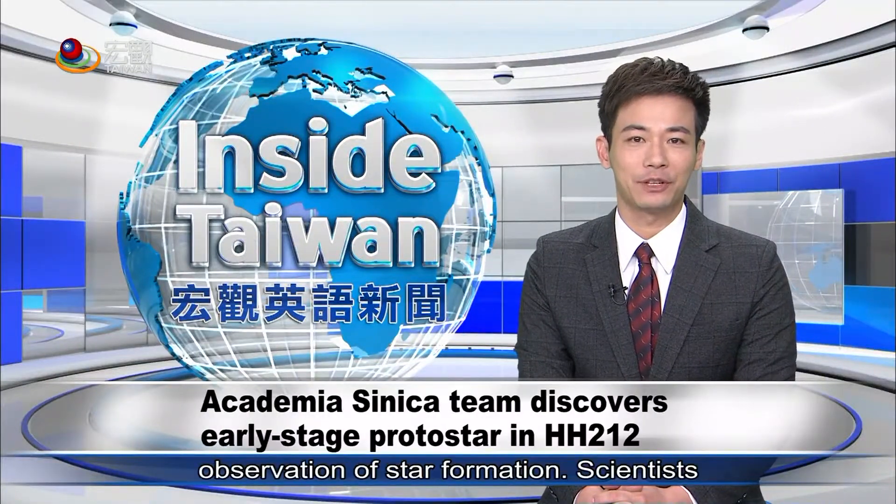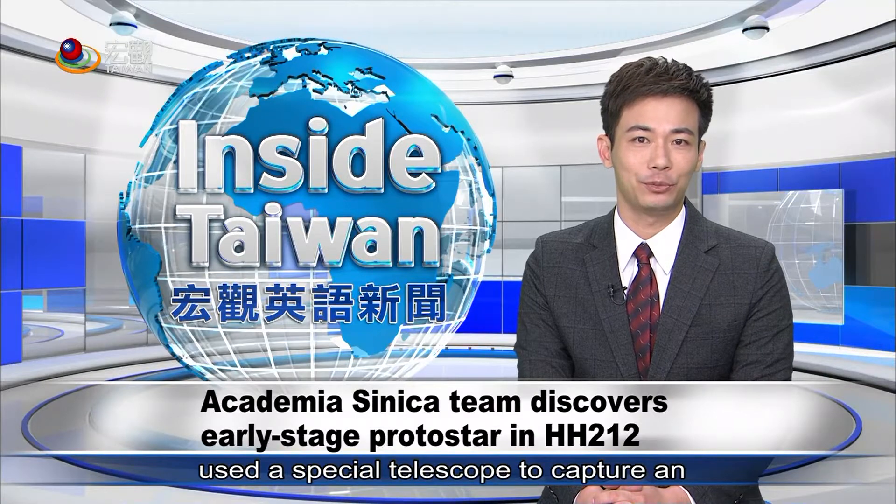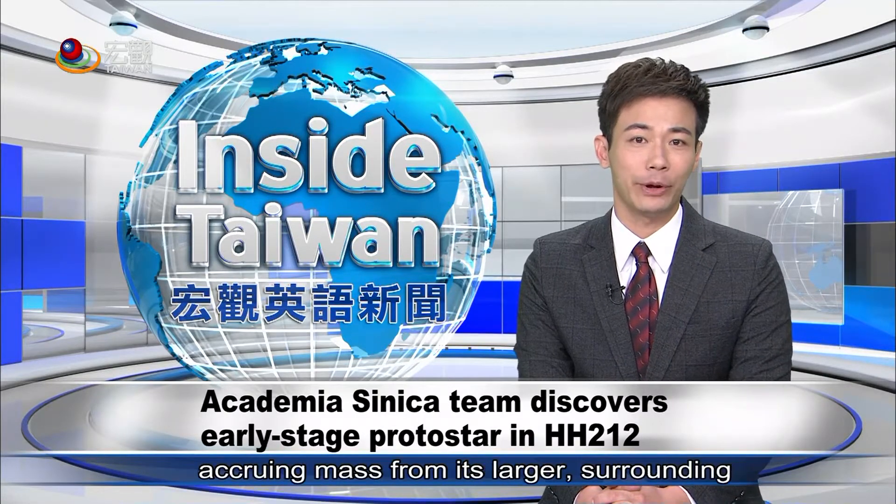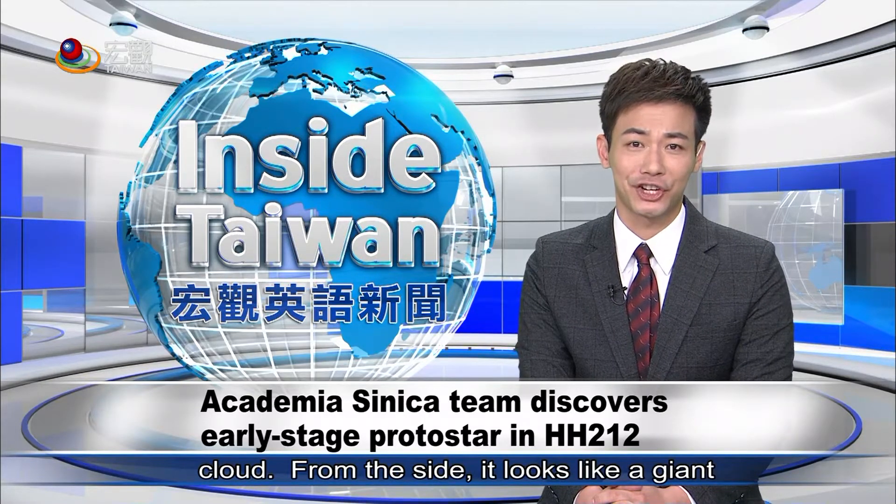There has been a breakthrough in the observation of star formation. Scientists used a special telescope to capture the extremely young protostar in the process of accreting mass from its larger surrounding cloud. From the side, it looks like a giant hamburger.